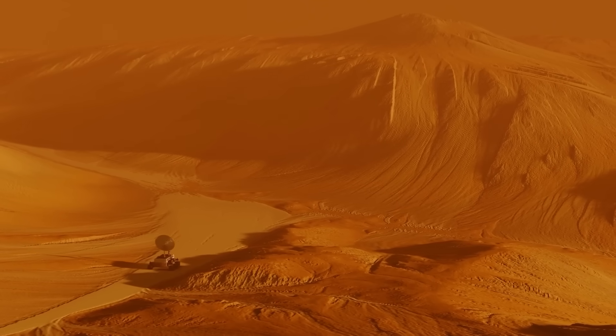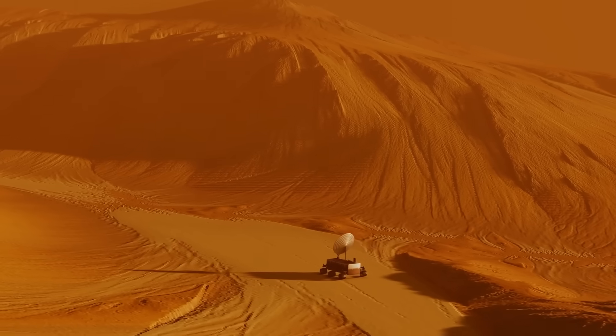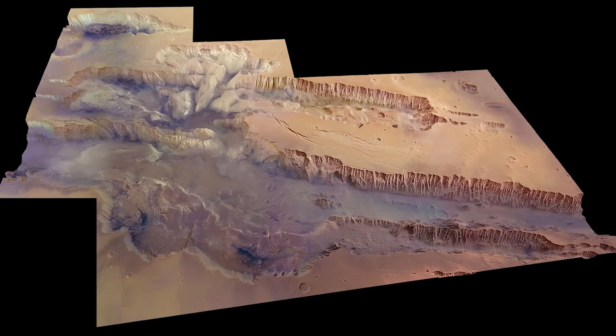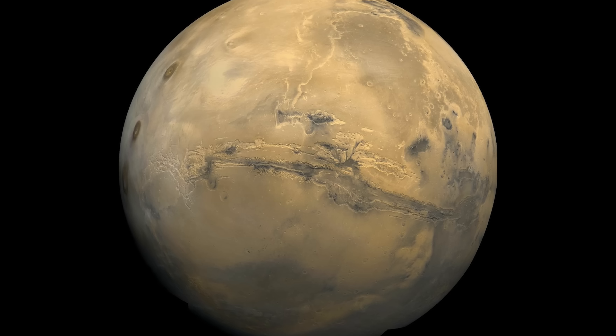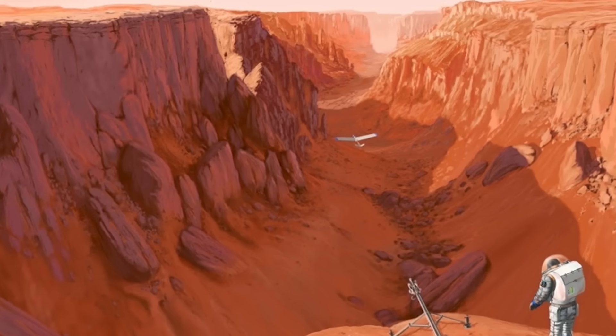Some layers reveal irregular patterns that challenge conventional models of sediment deposition, hinting at episodic floods, dramatic climate shifts, or even volcanic ashfalls. These deposits are not only visually striking — they are the keys to unlocking Mars' past environment and assessing its potential for having supported life. As scientists continue to analyze data from orbiters and rovers, Valles Marineris remains a focal point of research, its mysterious layers urging us to reconsider the dynamic and sometimes unpredictable history of our mysterious red neighbor.